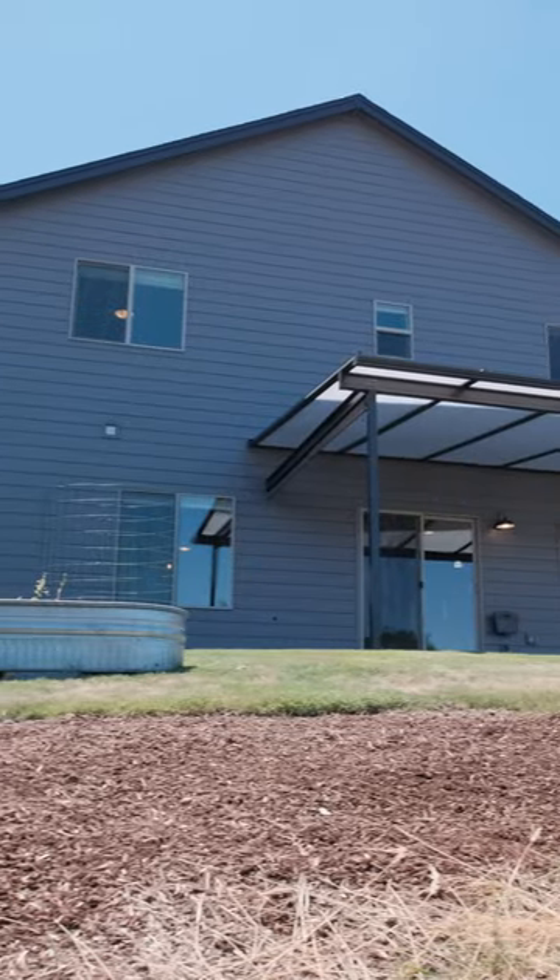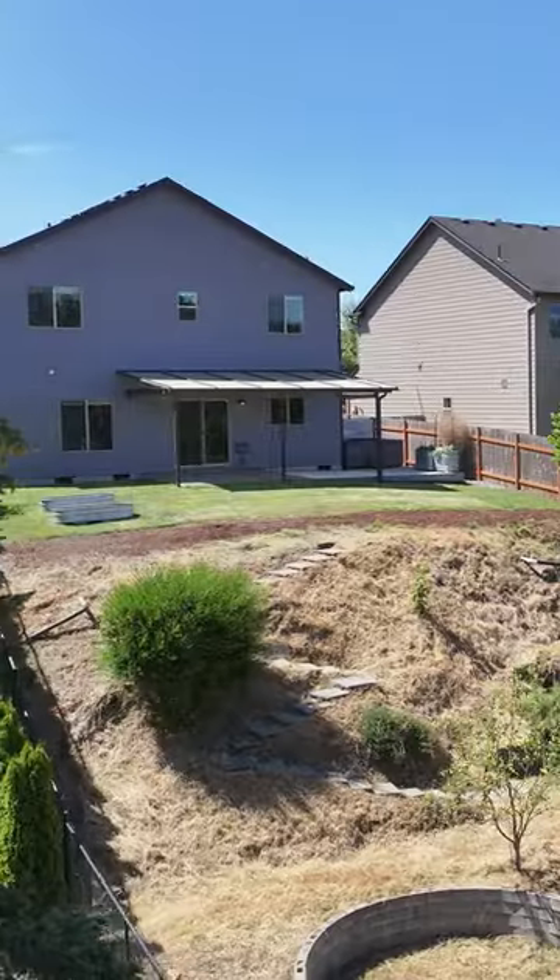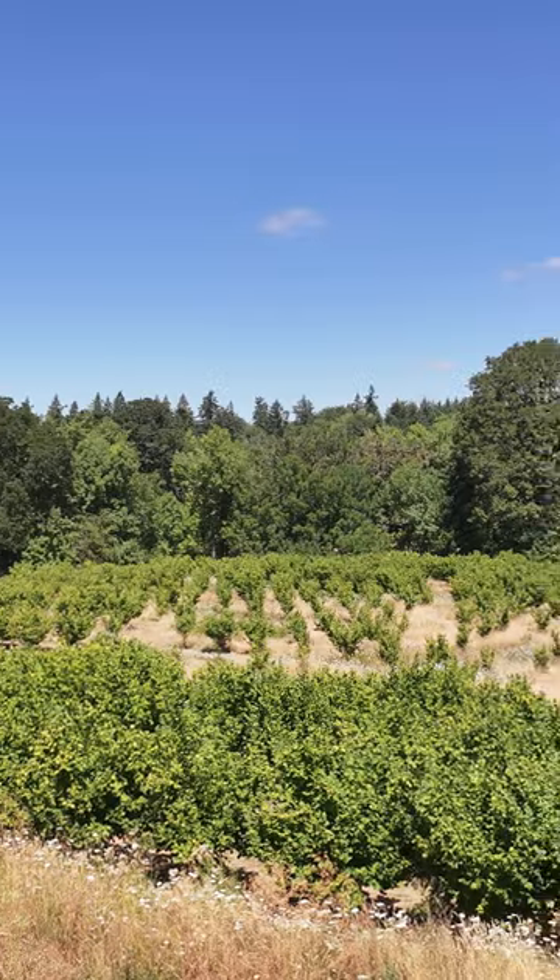The covered patio provides additional entertaining space and takes full advantage of the incredible four-season views of the beautiful orchard.